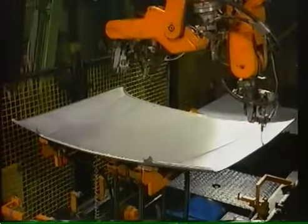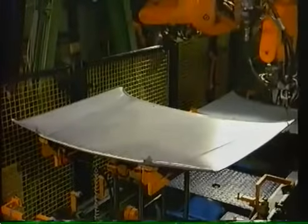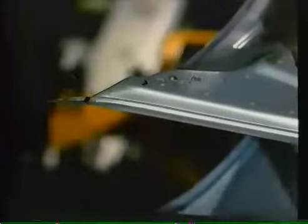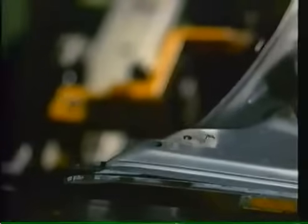Auf die Innenseite der Motorhaube wird ein Spezialkleber aufgetragen. Außenblech und Innenversteifung werden dann in mehreren Schritten fest zusammengefügt. Der Kleber härtet später bei hoher Temperatur aus.